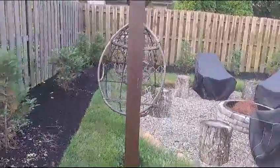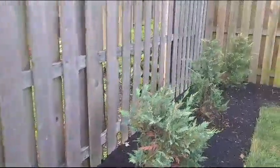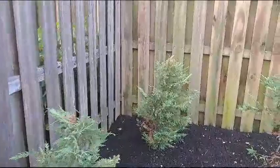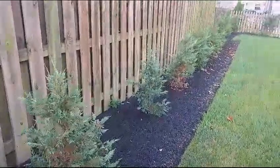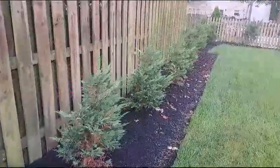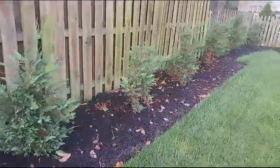The trees suffered fairly significant damage last December when the temperature variation was around 70 degrees on December 28th. These trees were completely browned up in the spring and they looked like they were going to die.